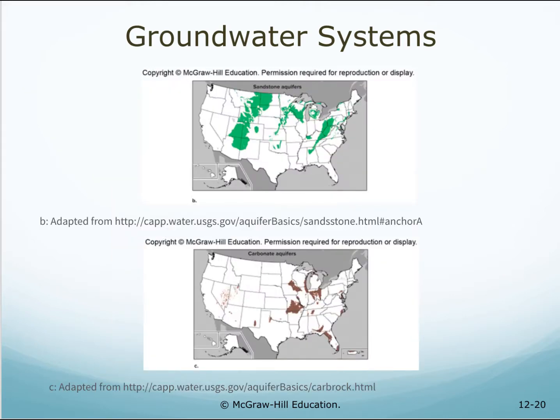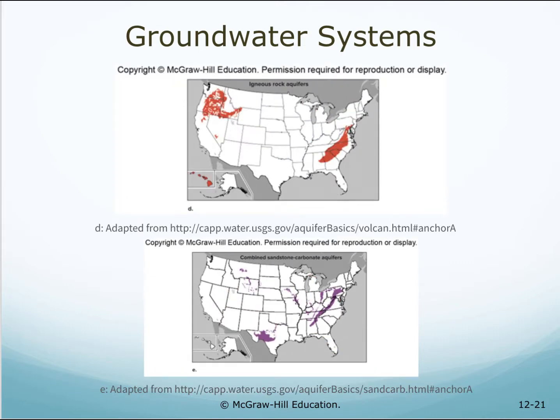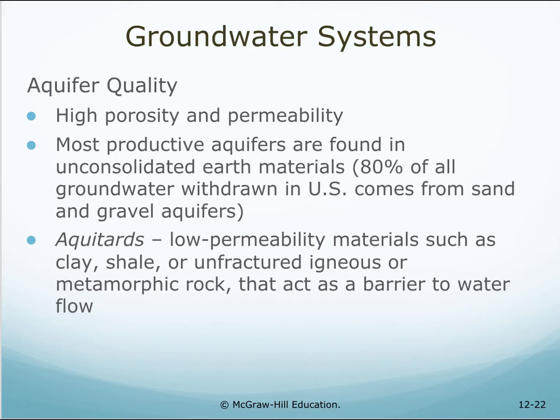These maps show various aquifers located in different states. What type of aquifer is in your state? Aquifer quality depends on high porosity and permeability. Most productive aquifers are found in unconsolidated earth materials. 80% of all groundwater within the U.S. comes from sand and gravel aquifers. Aquitards are low permeability materials such as clay, shale, or unfractured igneous or metamorphic rock, that act as a barrier to water flow.